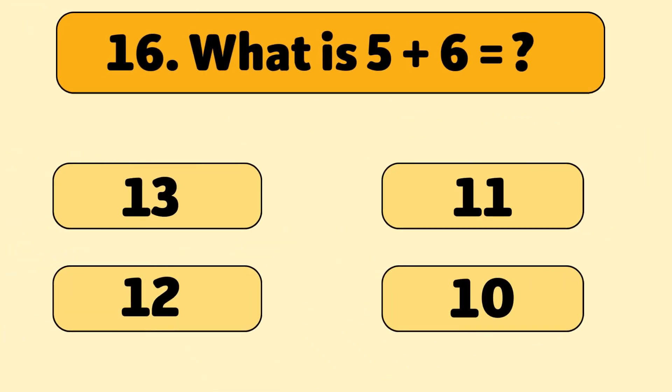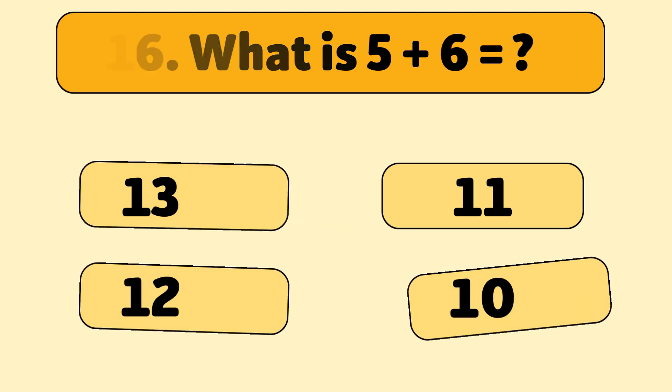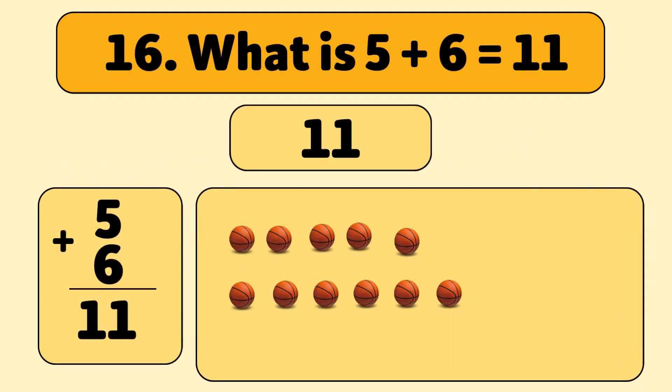What is 5 plus 6? Eleven! Let's count together: one, two, three, four, five, six, seven, eight, nine, ten, eleven. Wow! You're getting so good at this!